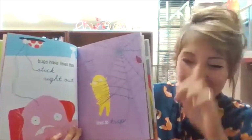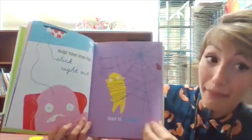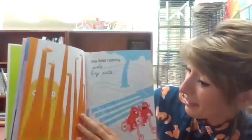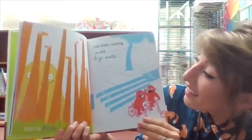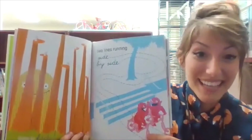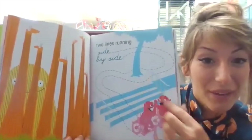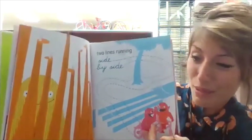Bugs have lines that stick right out — you know how bugs have little antennas on top of their heads? Lines to trap, oh dear. Lines to hide. Two lines running side by side. Do you see how the little dotted lines show where they rode together? That's so smart.